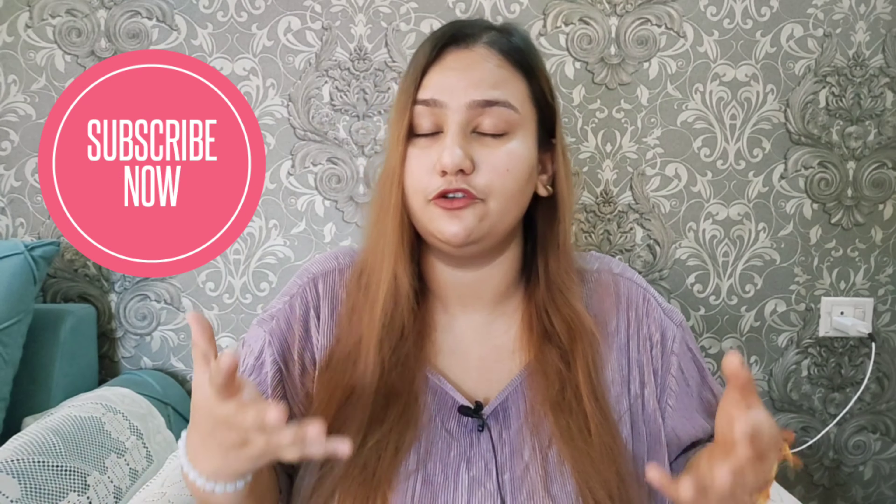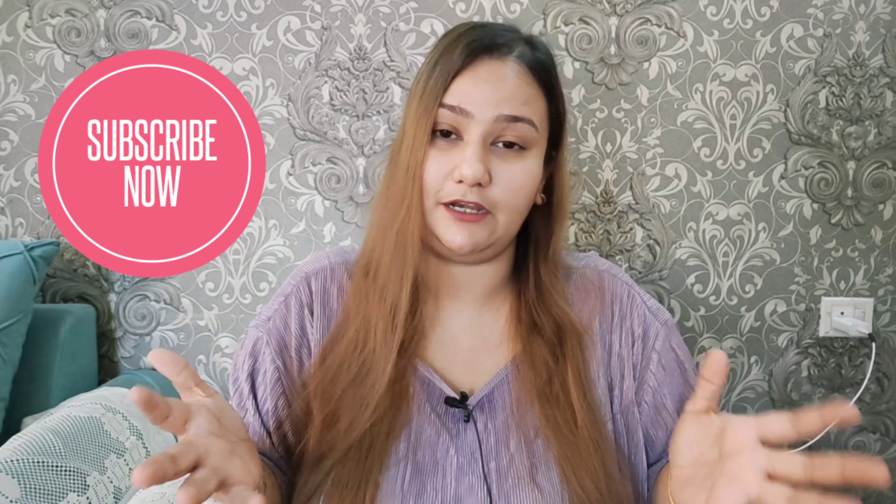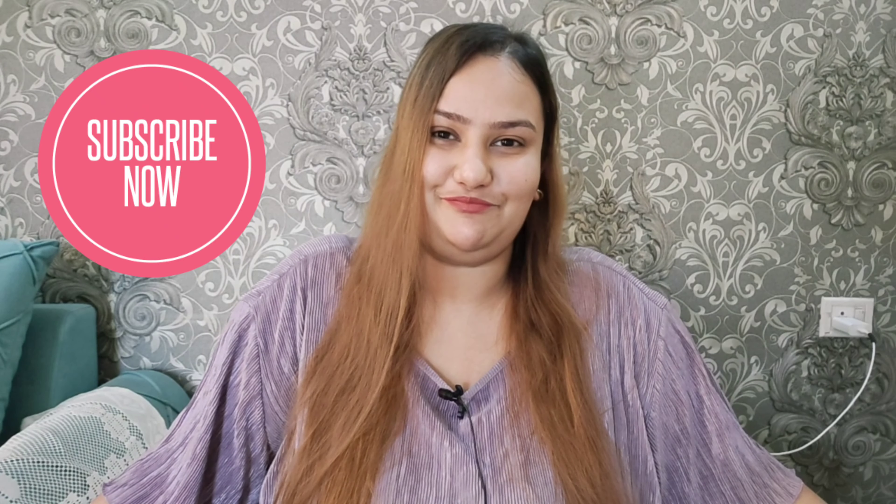Hi guys, welcome and welcome back to my channel. I hope you guys are doing great. I've been receiving a lot of DMs on Instagram asking where I've been — it's been two months without uploads. There were a lot of things going on personally as well as work in the background. There's a Holi sale going on and I wanted to show you guys some tops. If any product catches your eye, check the description box for all the links.